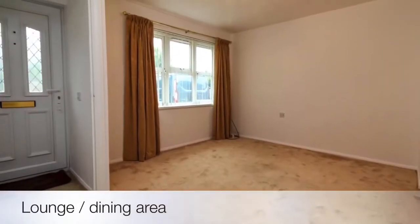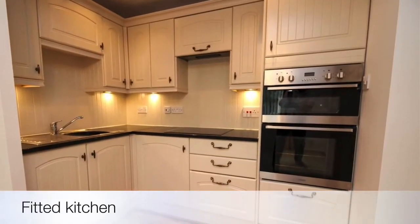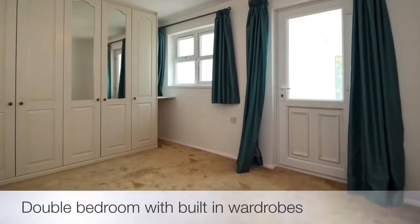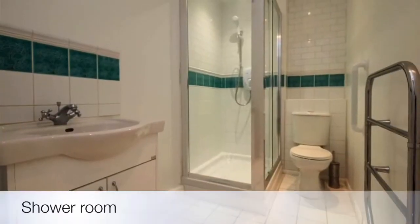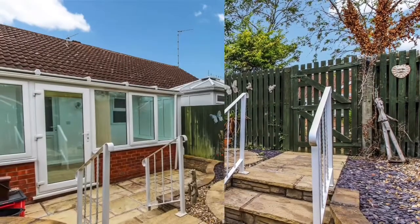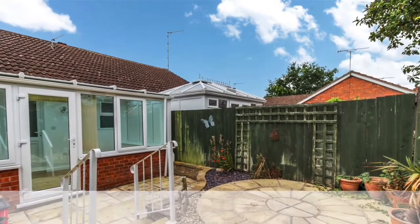So you have a good size lounge dining area to the front of the property, a fully fitted kitchen, then moving through the property you have a conservatory to the back overlooking the garden, a good size double bedroom with built-in wardrobes, and there's a good size refitted shower room. Further benefits are the enclosed rear garden to the back, and unallocated but there's plenty of parking bays around the property.